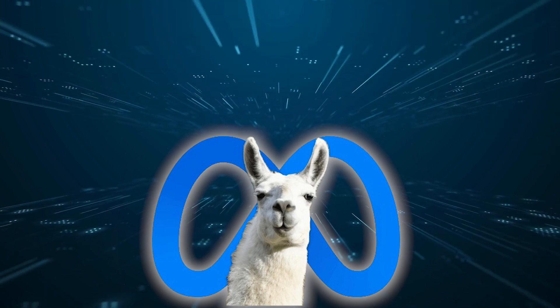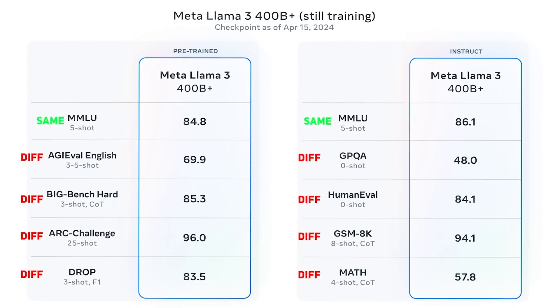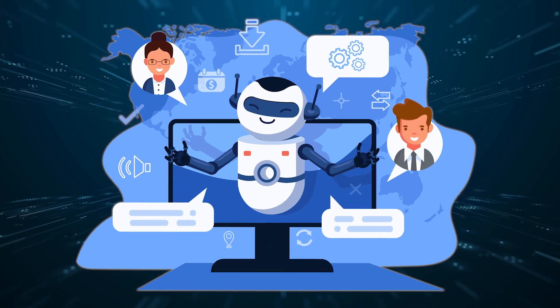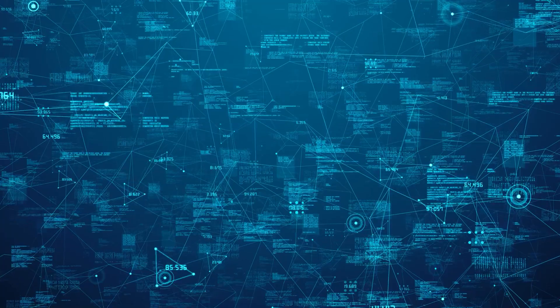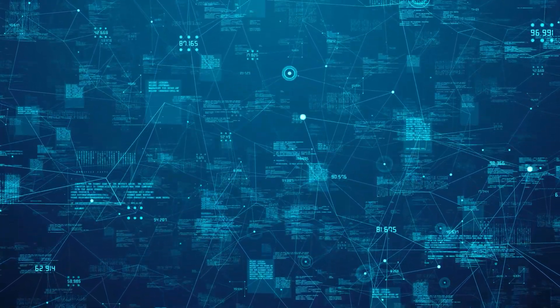Each size has a basic model and a version that's fine-tuned for specific tasks, like making chatbots that can talk to people. The number of parameters basically tells you how big the model is and how much data it learned from. So the 70 billion model is better at some things because it learned from more data than the smaller one.